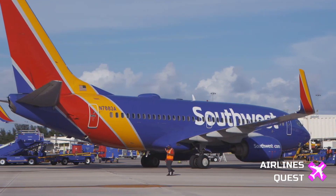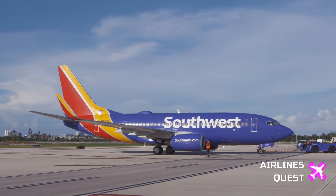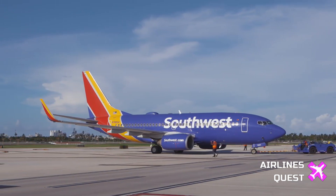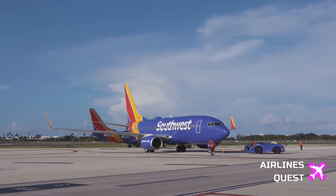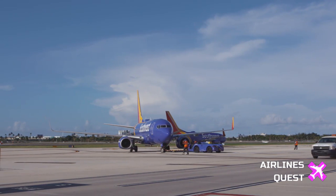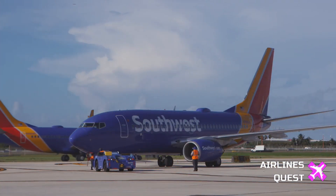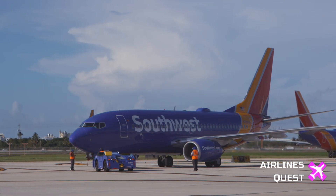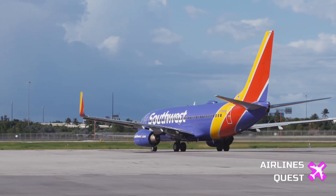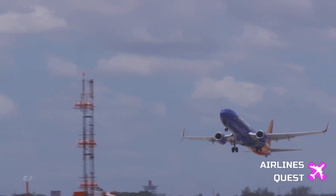Earlier versions of the 737 were also involved in several accidents and crashes during the 1990s, ultimately blamed on problems with the tail rudder. As the investigation into the Dutch roll incident continues, the aviation community awaits further findings and potential corrective actions. The FAA has assured that it will take appropriate action based on the findings. Stay tuned for updates on this developing story. Safety remains the top priority in the ever-evolving world of aviation.